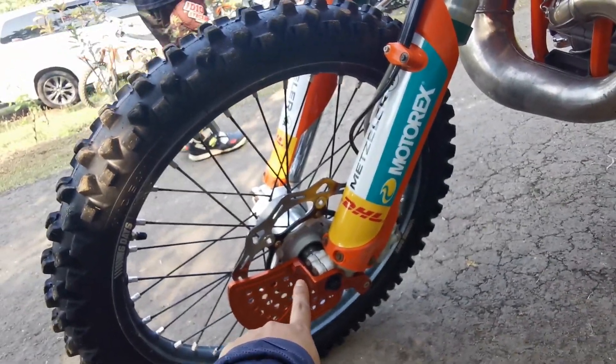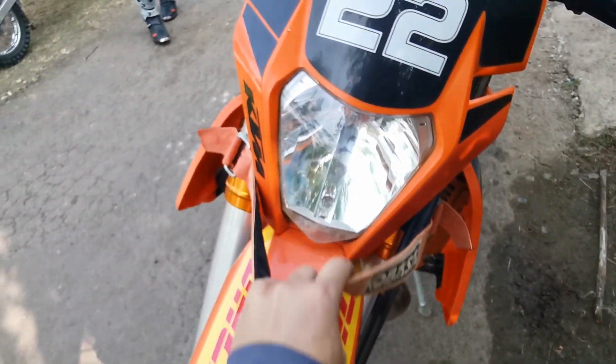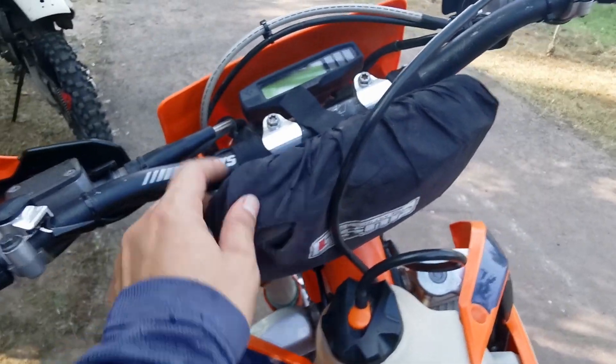Dari sini sudah pakai disc guard depan, terlindungi. Sama ini sudah pakai tali evakuasi — orang-orang bilang evakuasi — ini memudahkan kita kalau kita lagi stuck di jalur. Sama ini sudah pakai tank bag. Stank bag ini untuk jok juga, pakai yang KTM original.